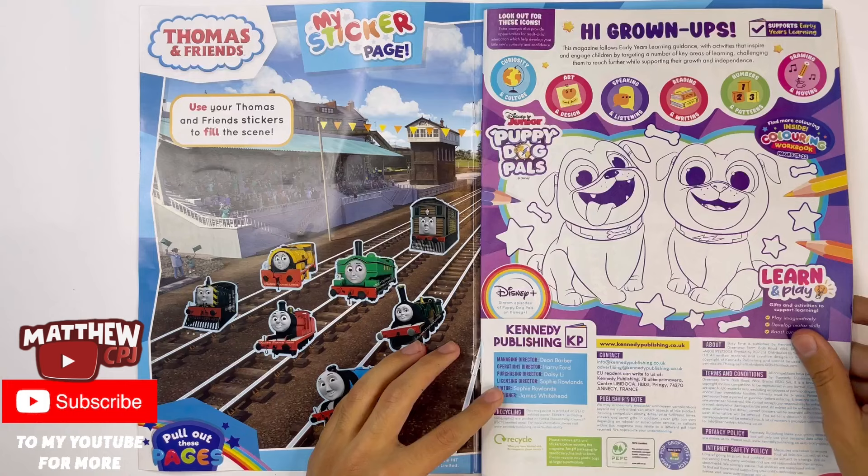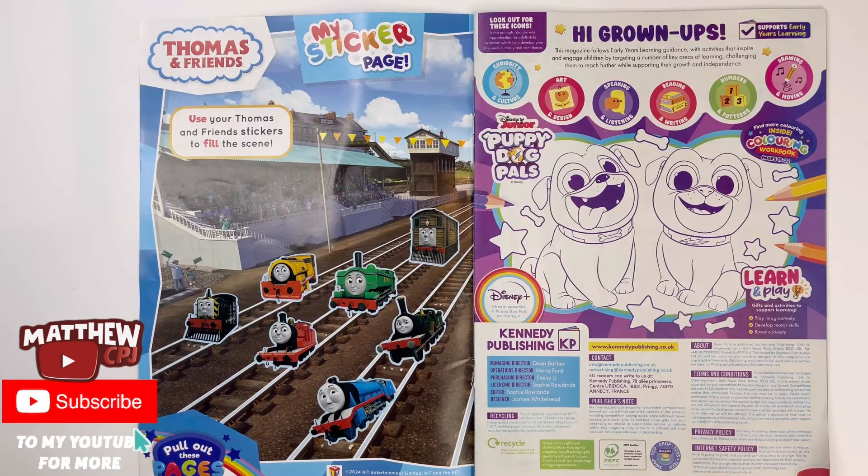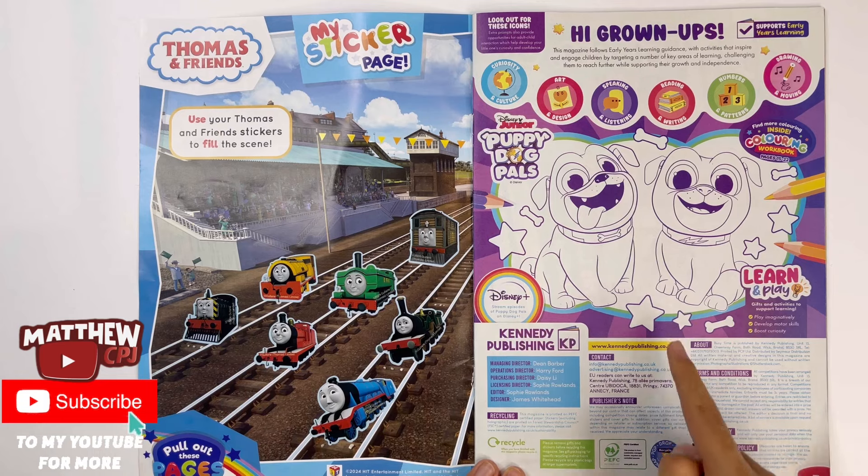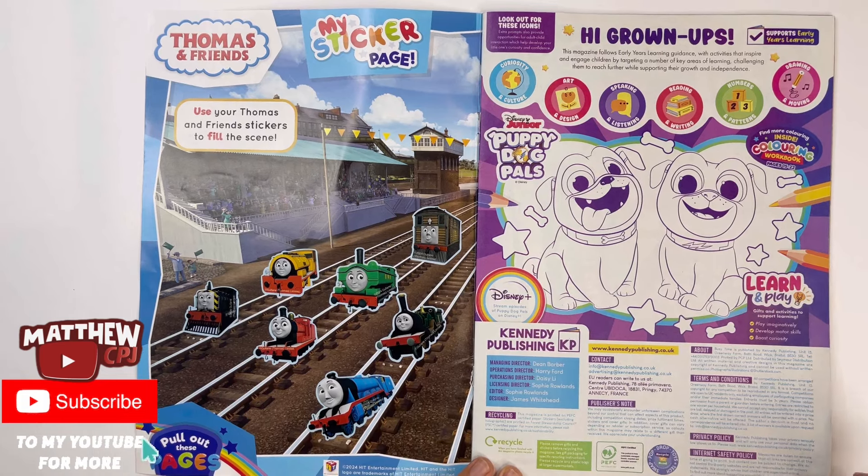Let's bring back the pages. Puppy Dog Pals. Here you can colour Bingo and Rolly — they're the two puppies that live with their owner, Barb.